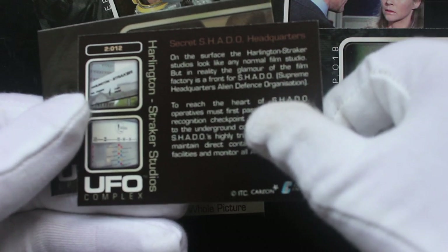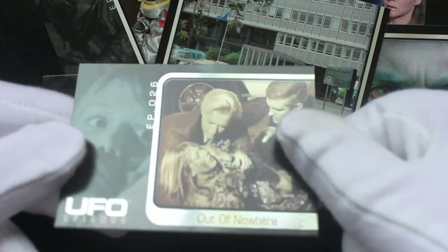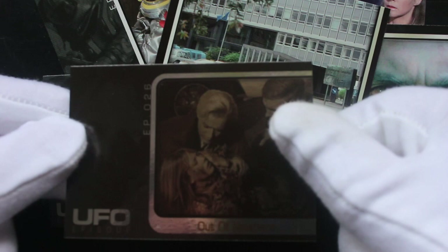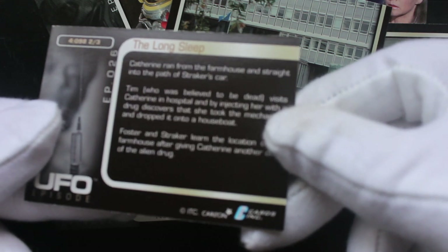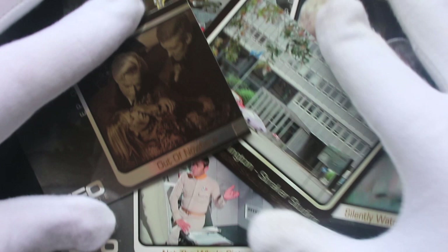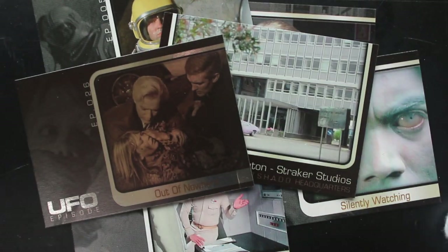Shadow headquarters. And then we've got our shiny card here — episode 26, 'Out of Nowhere'. Yeah, I'm not quite sure — you just get one of those in every pack. And that's it for another set. If you like UFO, get this set — you'll love it, you'll want to collect all the UFO cards.